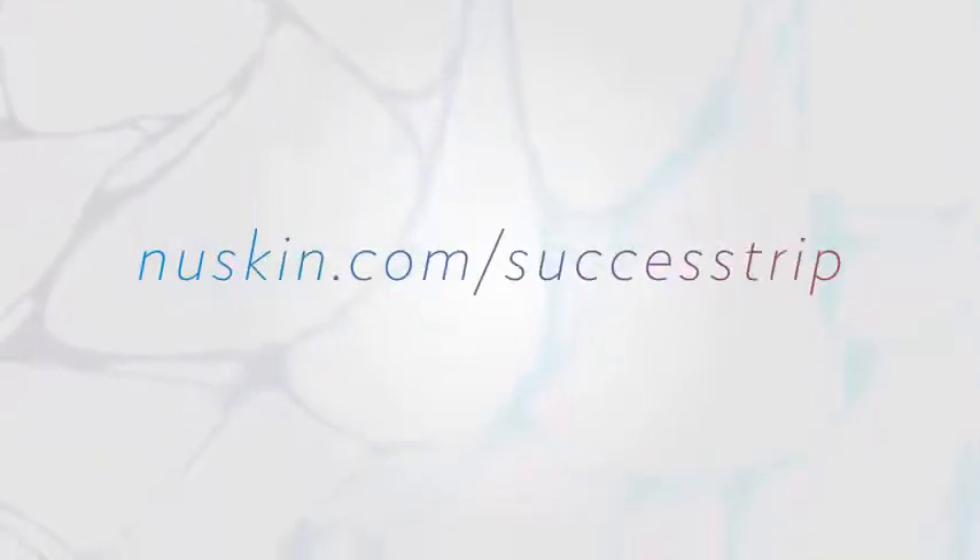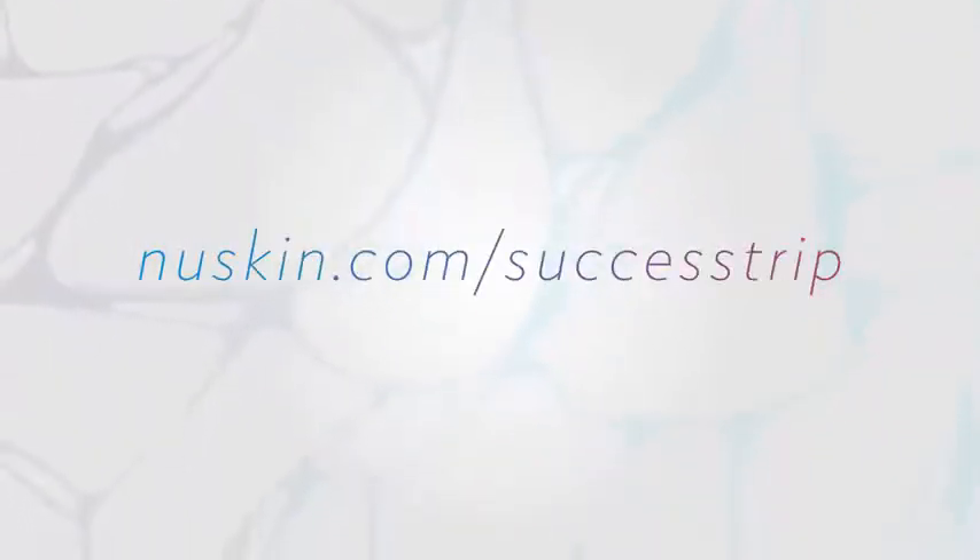For complete details and more information, please visit NuSkin.com/success-trip or contact your account manager.